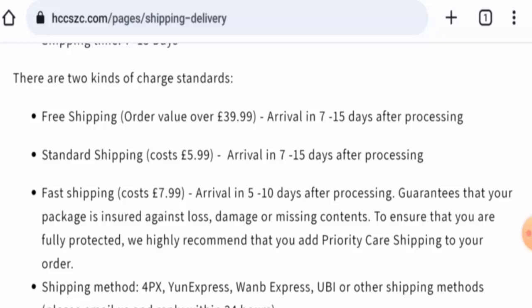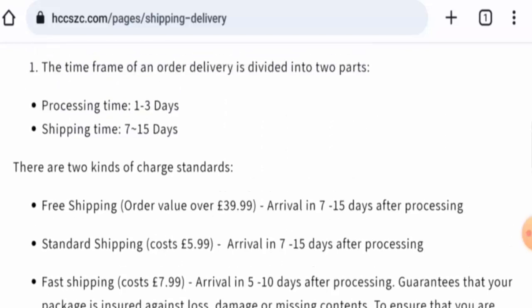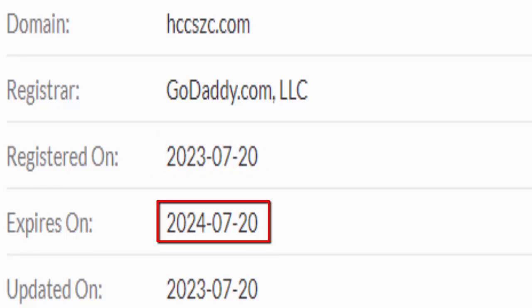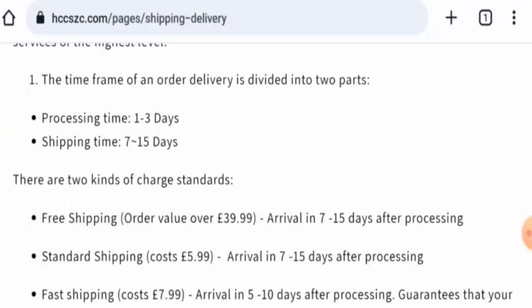We will now talk about the legitimacy factors to help you judge whether this website is legit or a scam. This website is secured by HTTPS protocol and SSL integration to keep details and transactions safe, which is a good sign. However, this website was created on July 20, 2023 and expires on July 20, 2024, meaning it was created just recently and cannot fully be trusted.